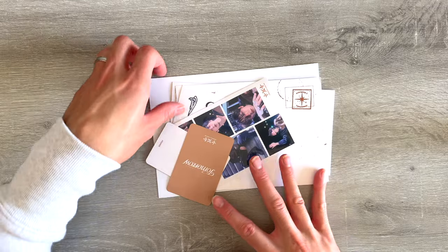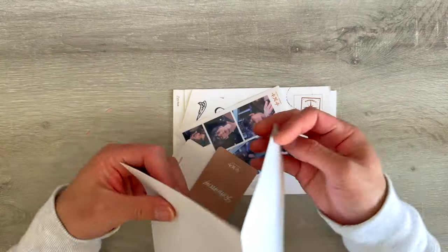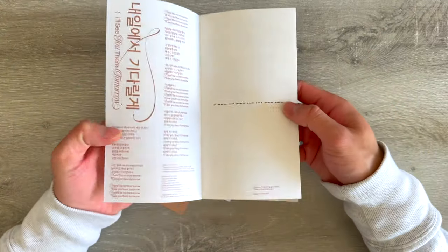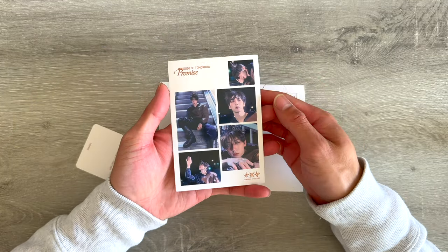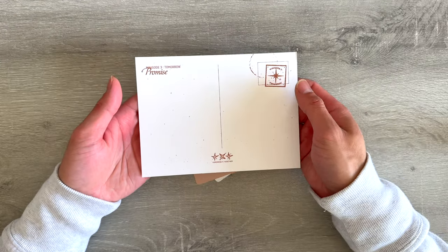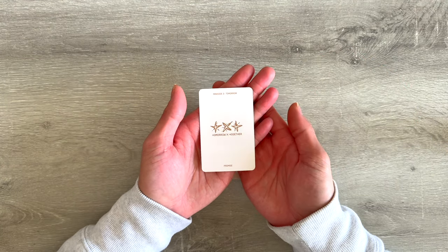All right, let's check out the Promise version inclusions. For the poster, we got a vertical poster this time — all of them next to the dock. It kind of looks like a lake or a river, so pretty. Then we got the same lyric booklet in the concept color. We got the same sticker sheets. For this version we pulled Soobin — how cute, with that really cute outfit that I adore. For the postcard, we pulled Soobin again — how exciting! He was probably my favorite in this concept.